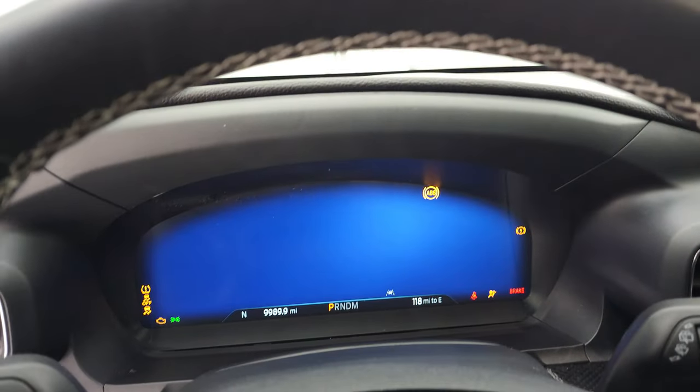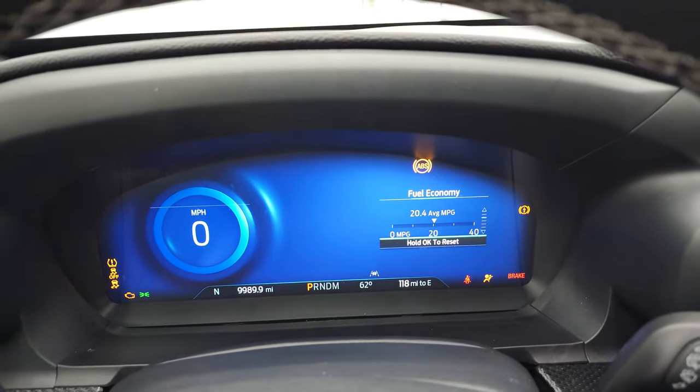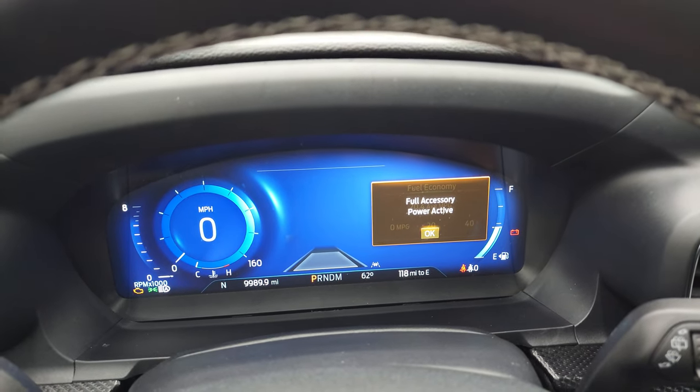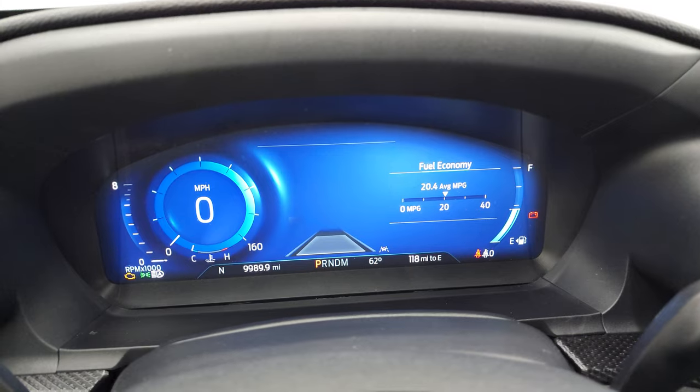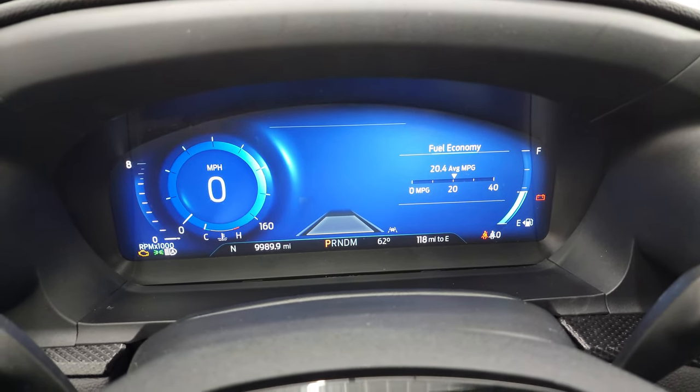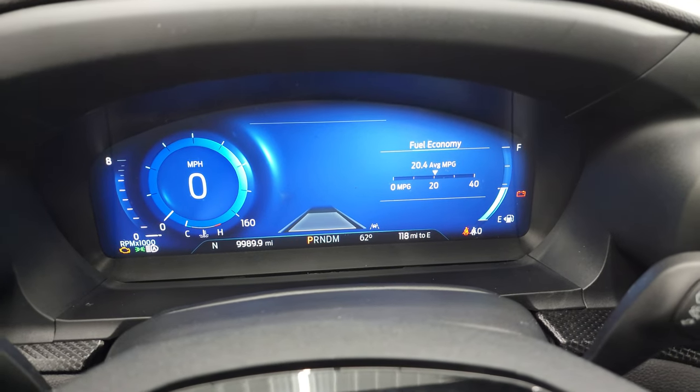We'll hop inside and check out the miles, the radio, and everything the interior has to offer — then start it up and take a look under the hood. This one has 9,989 miles. You get the full digital display, and you can see it's showing a 20.4 average fuel economy. There's also a digital speedometer.